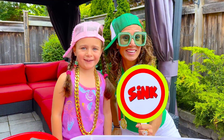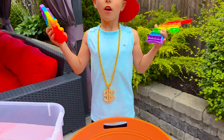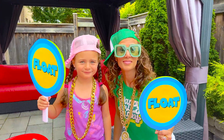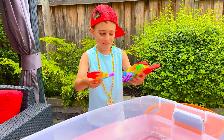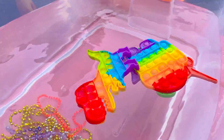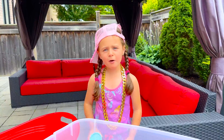Sink! What do you guys think? Sink or float? How about Play-Doh? Let's go!